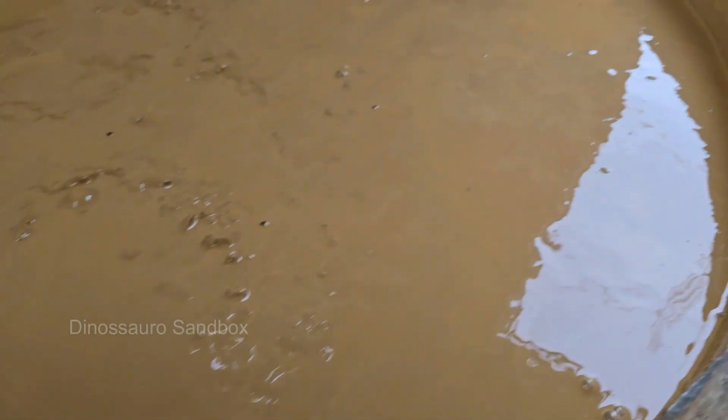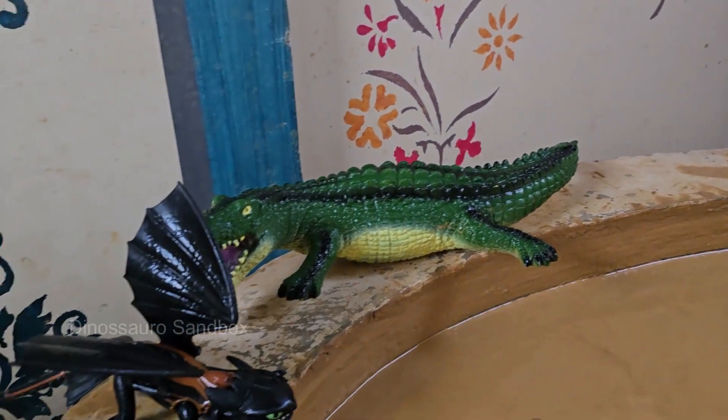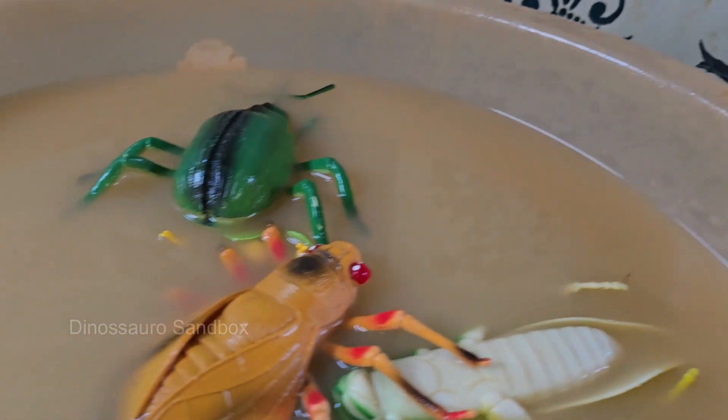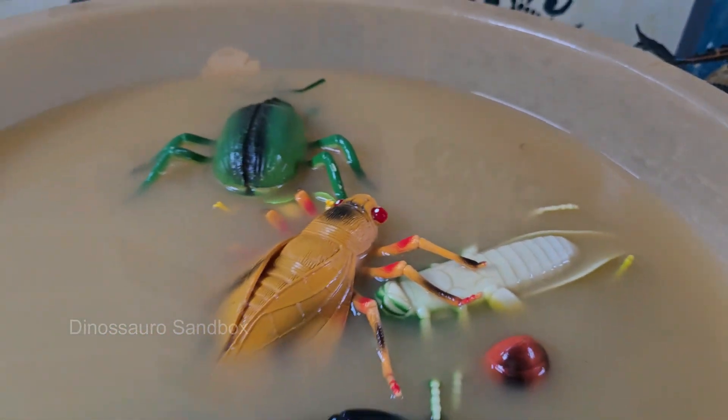Ants forge superhighways and wage epic territorial wars, while spiders weave masterpieces of silent, sticky silk to trap their prey. A caterpillar undergoes the alchemy of metamorphosis, dissolving into liquid before reassembling itself into a winged wonder.